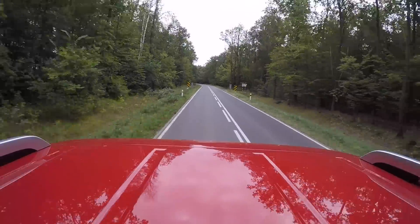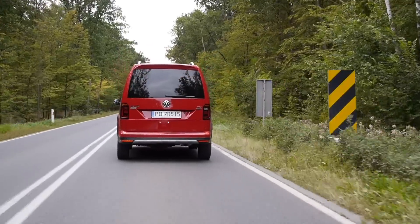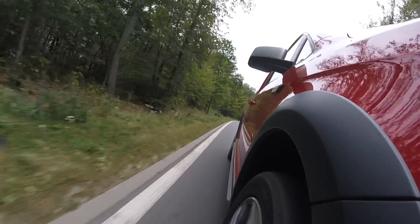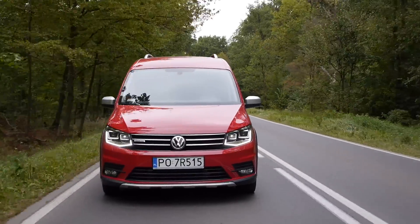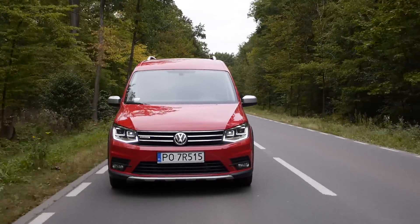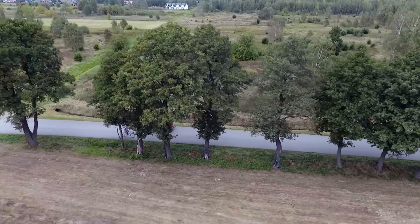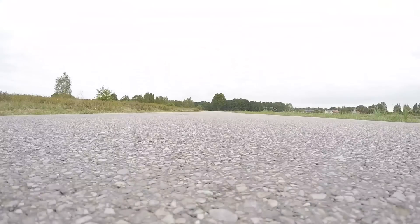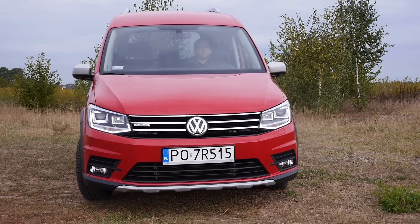Average fuel consumption is about 6 to 7 liters per 100 kilometers combined, and without any cargo it's similar on the motorway because aerodynamics are not in the Caddy's favor. I wonder how much more diesel it would use without that front spoiler which limits its off-road abilities. The Alltrack's ground clearance is just half a centimeter higher than that of an ordinary Caddy, but about two centimeters higher than a Berlingo. All-wheel drive in this sort of car will likely be used not off-road, but to improve traction in bad weather with a heavy load.